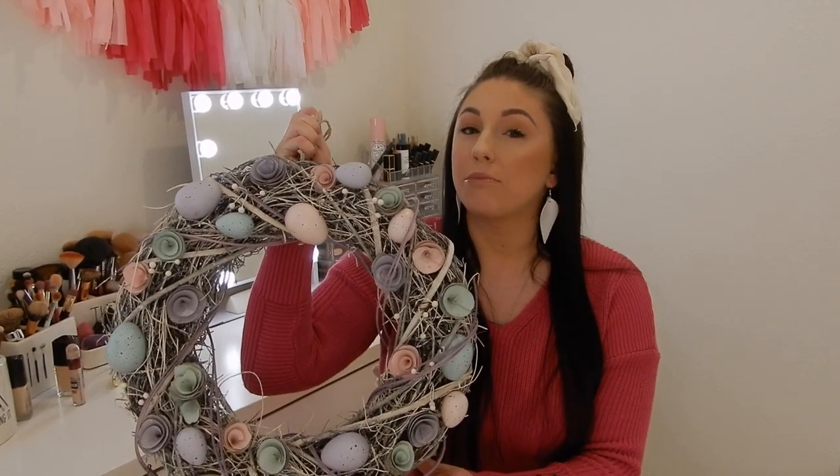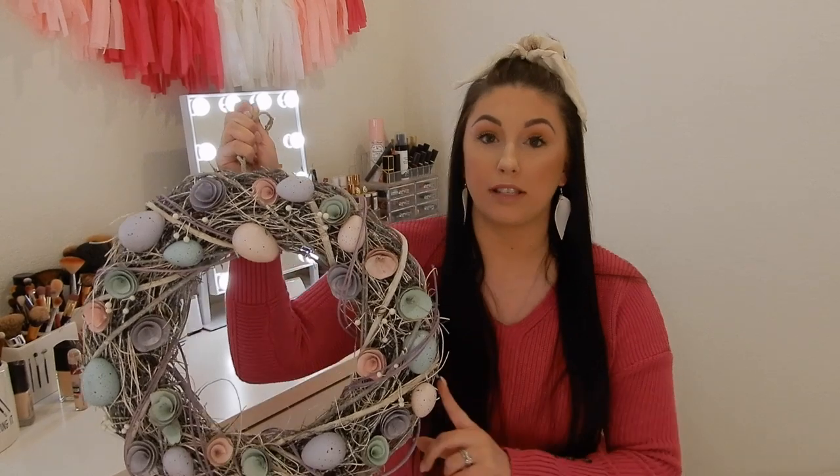Run to your store and get this if you have a Marshall's near you. HomeGoods has something very similar but the wreath is a bit bigger — I did not check the price on that, but HomeGoods also has something very similar.